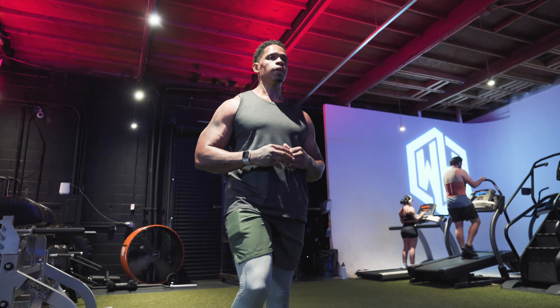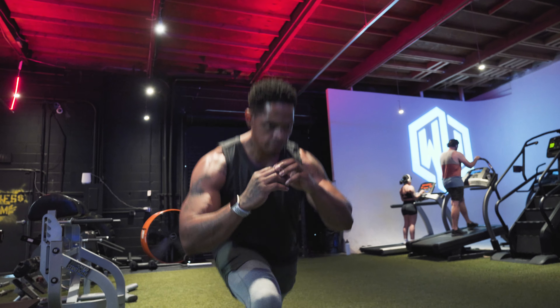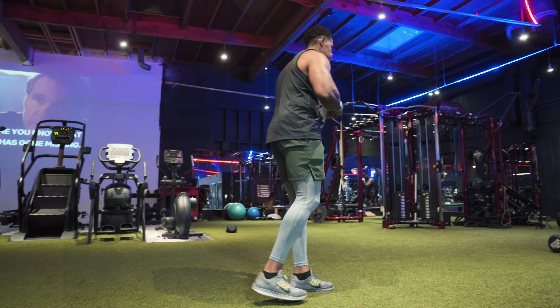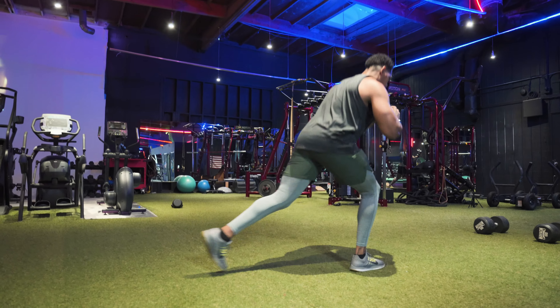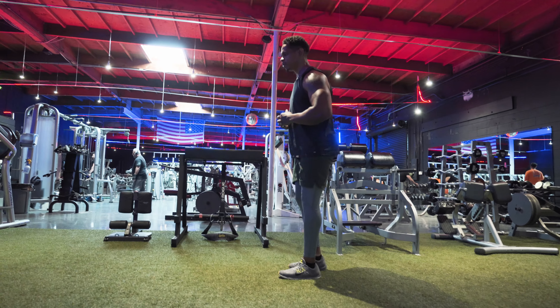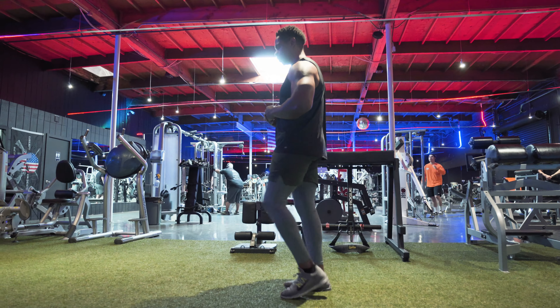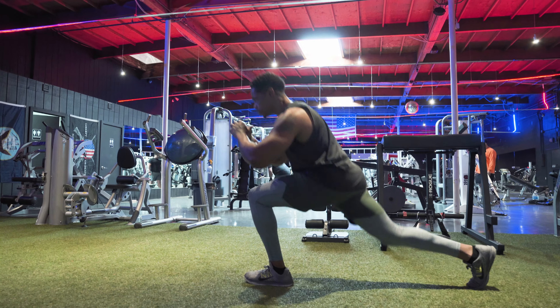Number six: lunges. Lunges are one of the best exercises you can do for your legs, as every day we walk, step on platforms, and perform movements with single-leg actions. Doing lunges will help improve leg strength in terms of ankle stabilization, strengthening your glutes and quads. I recommend starting with body weight, working your way toward dumbbells, and then progressing to a barbell lunge.